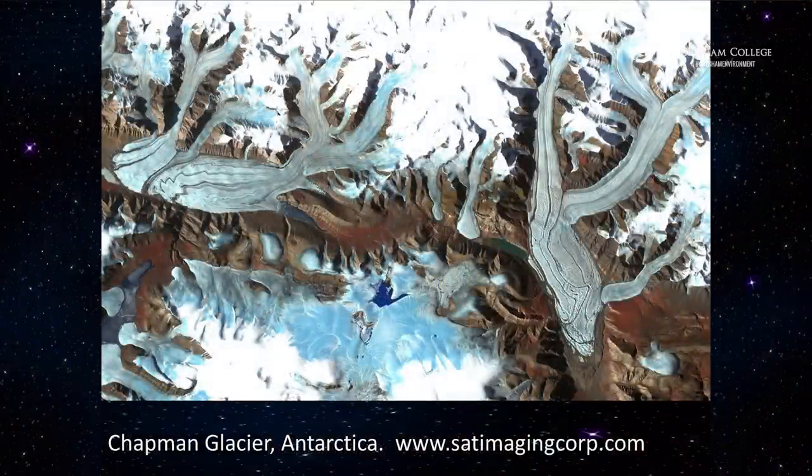If we consider images that appear in true colour — as we would see them on the ground — there are some very arresting scenes. Here is a stunningly beautiful image of the Chapman Glacier in Antarctica. You can see its feeder ice caps, lines of moraine, temporary lakes, and something about the underlying bedrock. This looks like an apparently pristine environment with nothing obviously touched by human activity. For an earth scientist it's giving a new view of something that would previously have been very difficult to access.